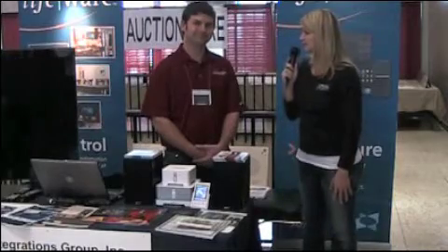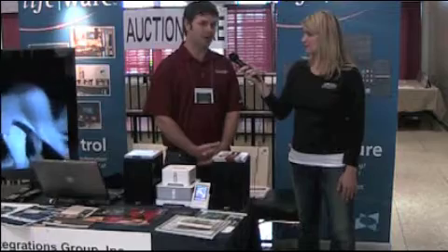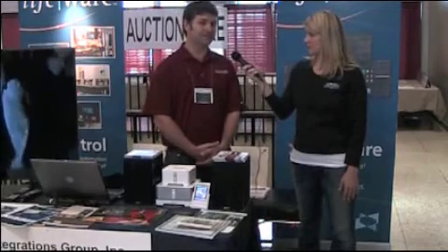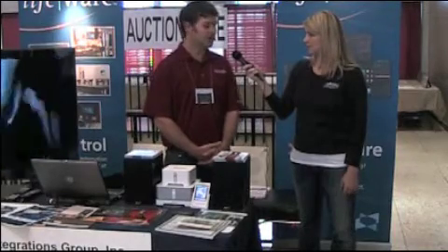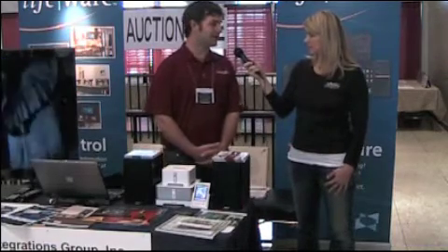Why don't you tell our listeners how they can get in touch with you? Accucom Integrations Group — we have a showroom in West Ashley by appointment. We can be reached at 769-4822, or you can visit our website at www.accucomig.com.